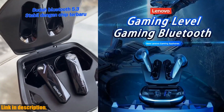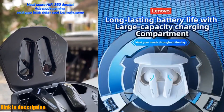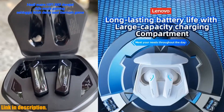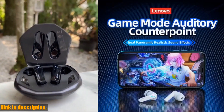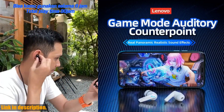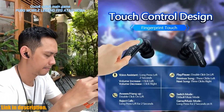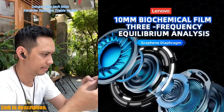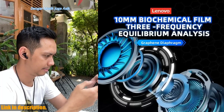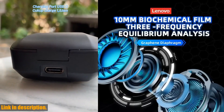When it comes to battery life, these earphones do not disappoint. With a charging case, you can enjoy long hours of uninterrupted music playback, making them perfect for extended use. Plus, they are incredibly portable and lightweight, ensuring that you can take them with you wherever you go. In addition, the Lenovo GM2 Pro also features intelligent noise reduction to reduce ambient noise, a sensitive microphone for clear calls, and automatic connection for hassle-free use.